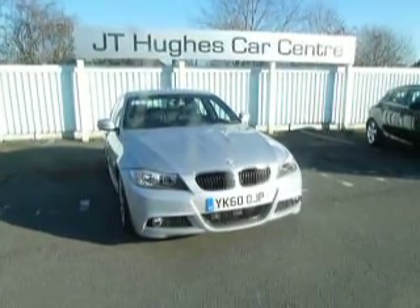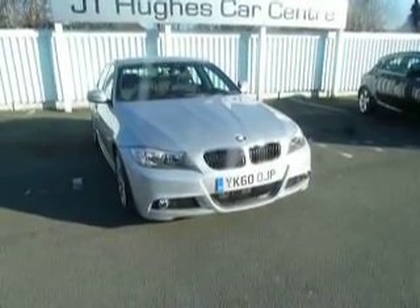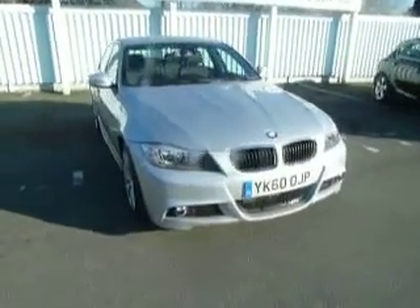Hello and welcome to JT Hughes used car centre in Oswald Street. Today I'll be showing this BMW 318 diesel M Sport, finished in metallic silver. It does have the M Sport alloy wheels and body kit in lovely condition, with less than 39,000 miles on it from new. As you can see it's got the rear spoiler as well.